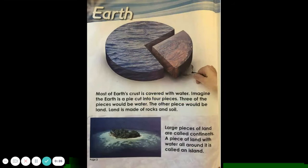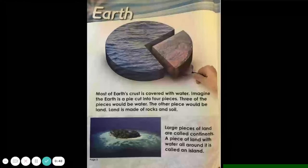Most of Earth's crust is covered with water. Imagine the Earth is a pie cut into four pieces. Three of the pieces would be water. The other piece would be land. Land is made of rocks and soil. Large pieces of land are called continents. A piece of land with water all around it is called an island.